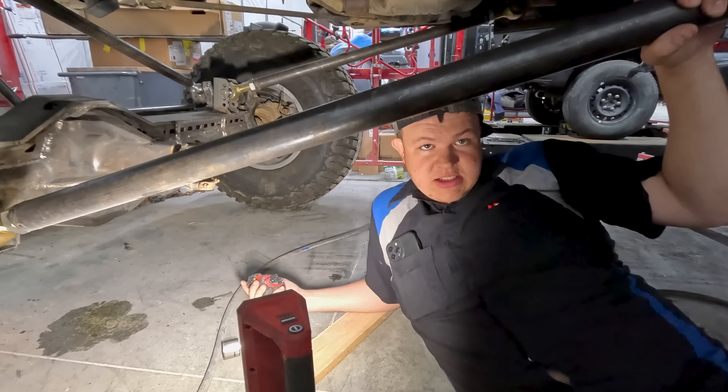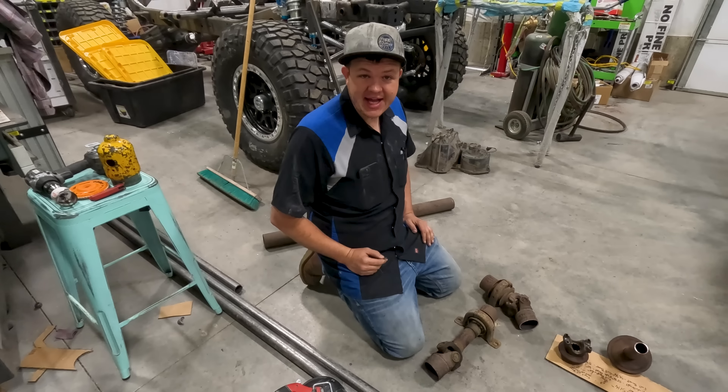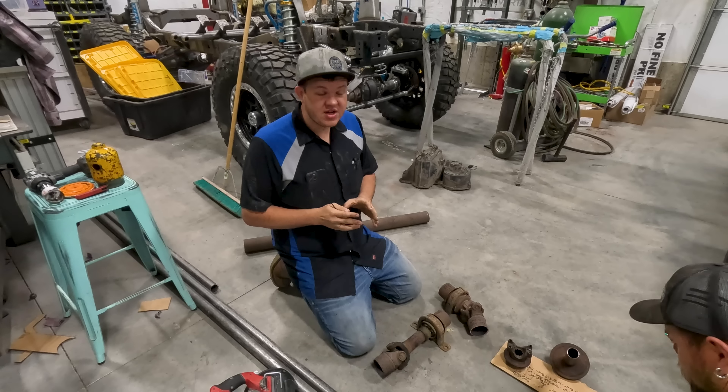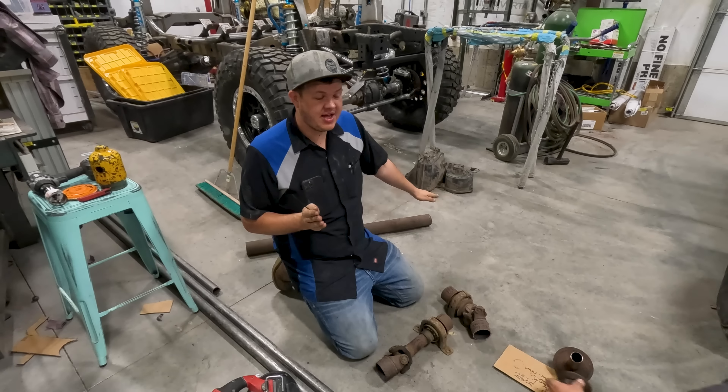Whoa, that looks sweet! Is that where it's gonna be? Yeah, right there. Pretty cool. You know what we could do? We could sleep in this — then we don't need an Airbnb. She even likes the idea.